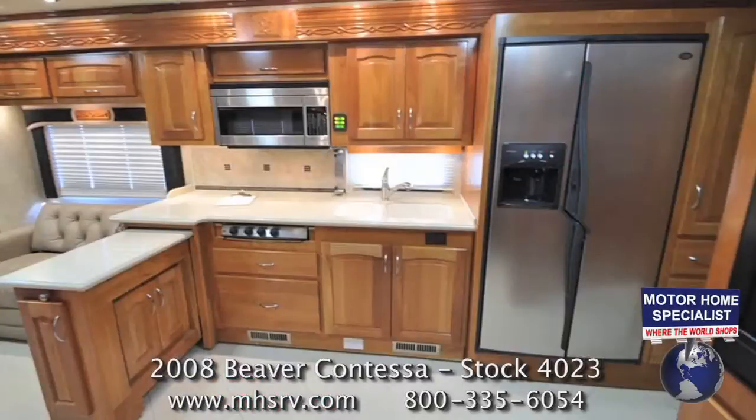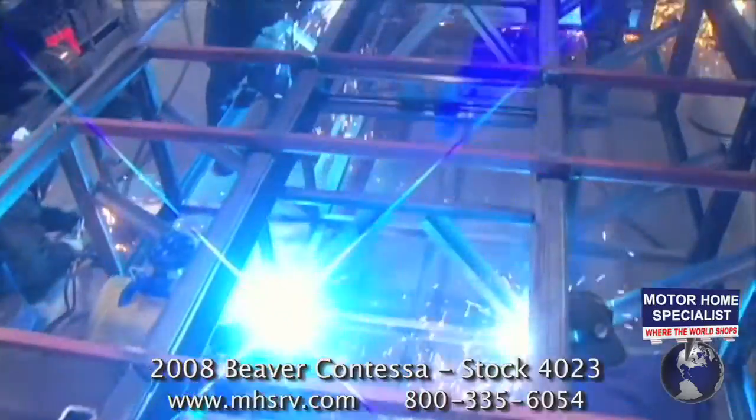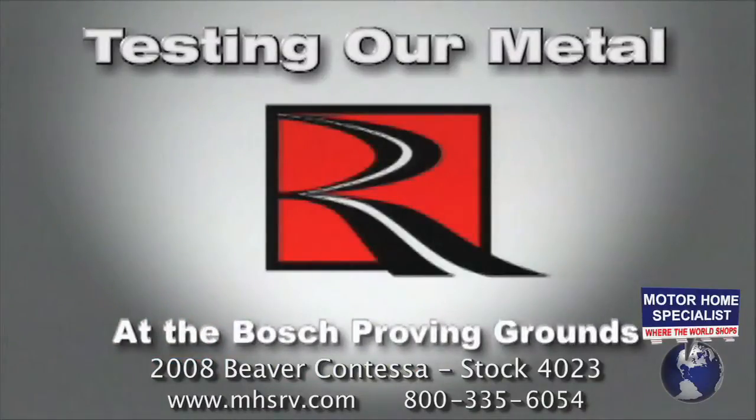Roadmaster places the main rails wider apart than a traditional chassis, adding even more stability. The placement of the airbags at the outboard part of the chassis is very important because that's where most of the weight is — the walls, cabinets, appliances, and most of the furniture. If you'd like to learn more about the advantages of the Roadmaster chassis, watch our video entitled Testing Our Metal.